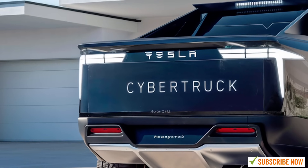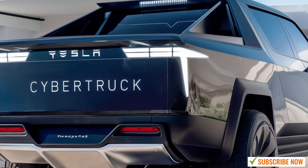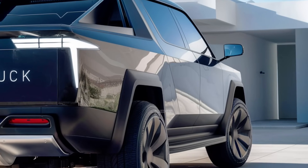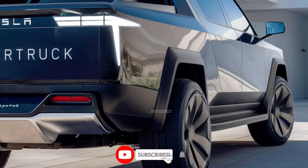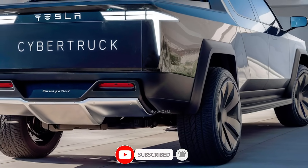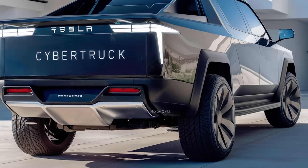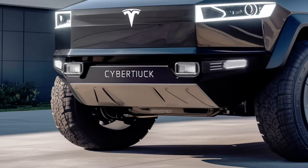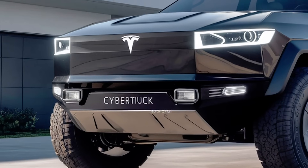Safety is always a top priority with Tesla, and the Cybertruck is no exception. Its rigid stainless steel construction is not just for durability — it also provides superior protection in the event of a crash. With Tesla's advanced suite of safety features, including automatic emergency braking, collision warning, and blind spot monitoring, the Cybertruck ensures that both you and your passengers are well-protected at all times.